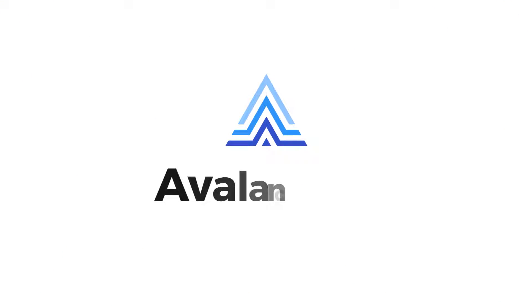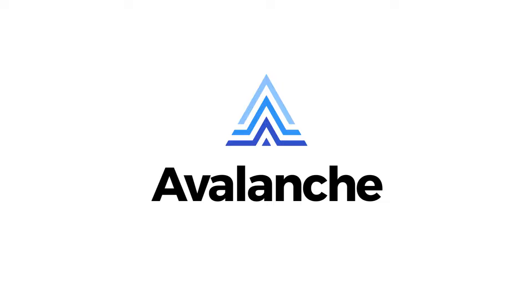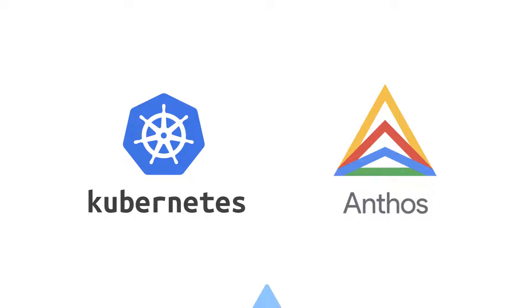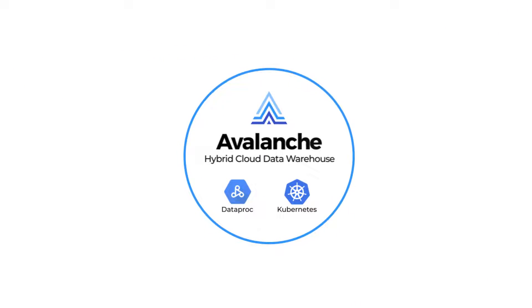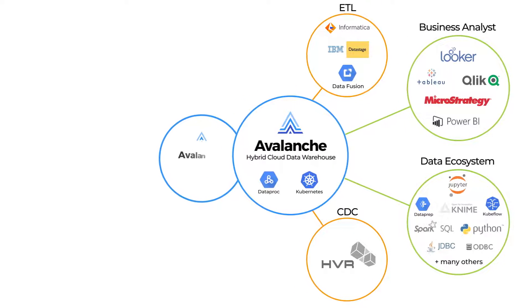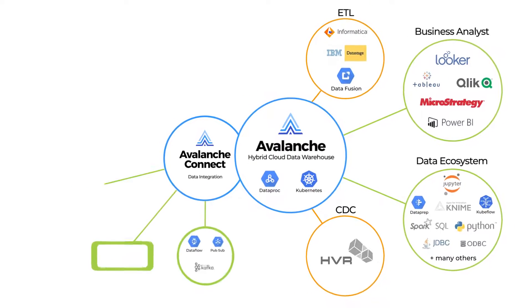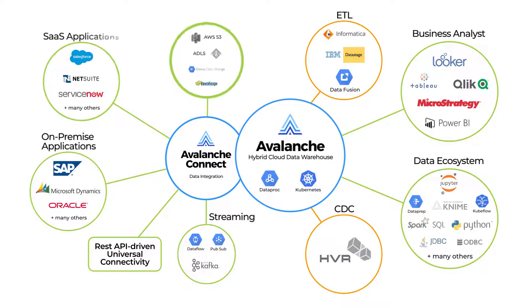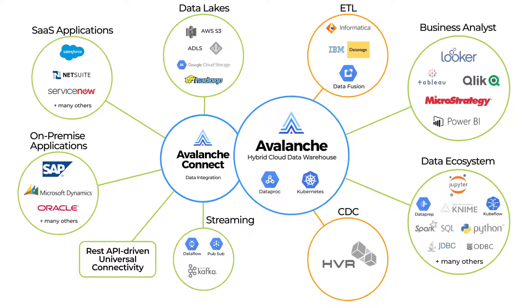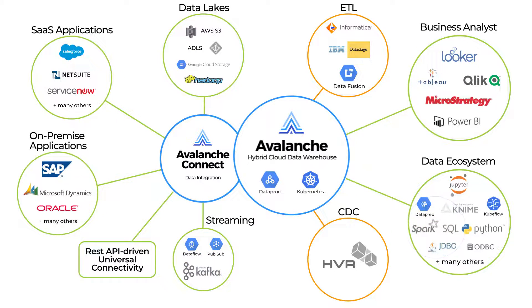Avalanche leverages key Google ecosystem technologies including Google Kubernetes Engine and Anthos under the hood. It makes the user experience seamless by integrating with Google Cloud ecosystem data tools like Dataprep, PubSub, and Looker, and also comes with Avalanche Connect featuring pre-built native enterprise application and SaaS integrations managed from a single unified user interface. Avalanche also features native Kafka and Spark data streaming support.